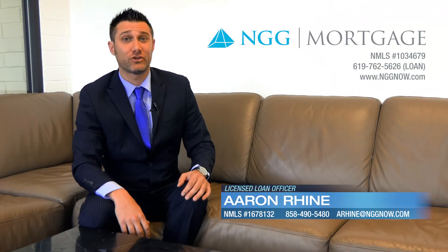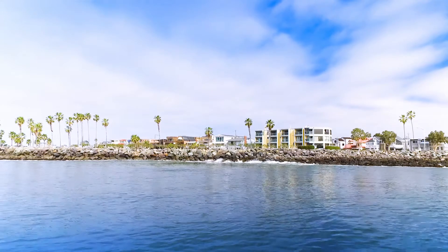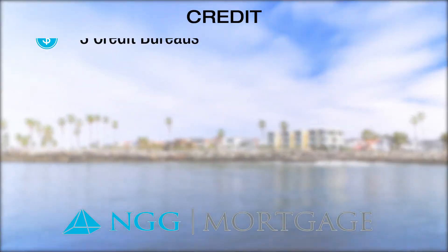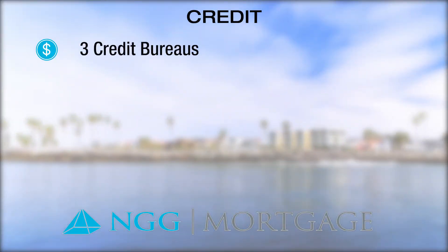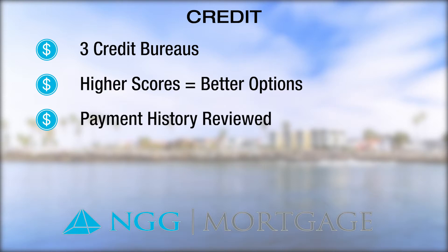The third pillar is credit, and this includes much more than just your credit score. While each loan program has its own guidelines, all of your credit scores from the three major reporting bureaus are considered when applying for a mortgage. For most programs, a higher credit score results in better rates and more flexibility on other aspects of the approval process. We also dive deeper to analyze payment history and generate a monthly debt liability via the minimum payments on items like credit cards, auto loans, student loans, and other reported items. The score is only part of the puzzle and just an indicator of the credit profile, which is why a full mortgage credit report is necessary.